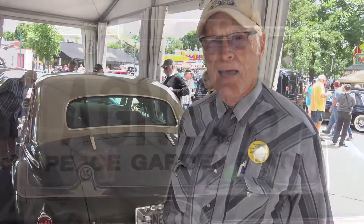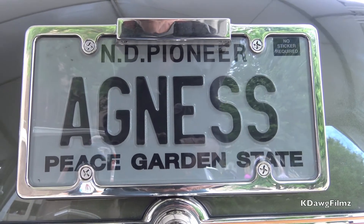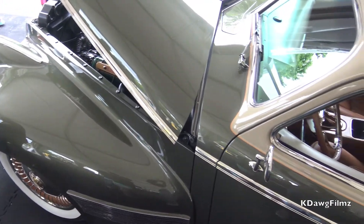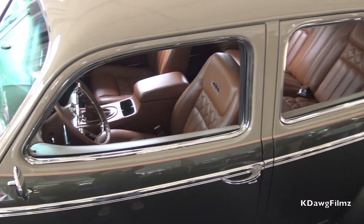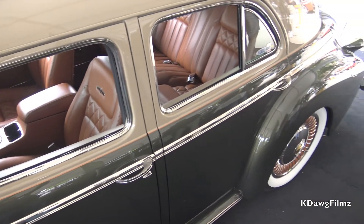This is my 1940 Oldsmobile that we call Agnes. We call her Agnes because the original lady that owned it was Agnes and she lived in a small town called Buxton, North Dakota, close to where I live in Grand Forks.